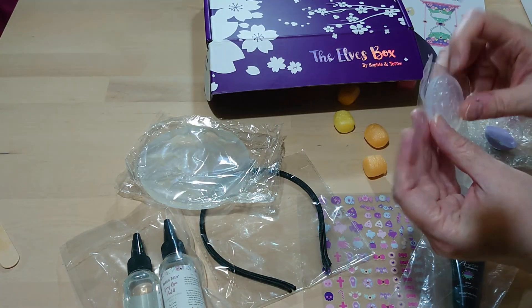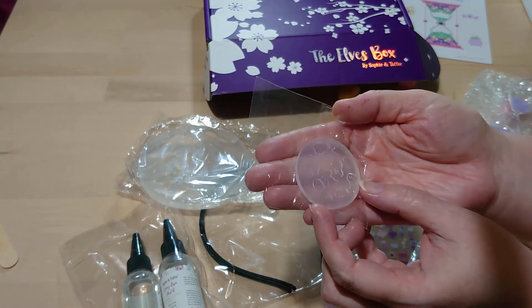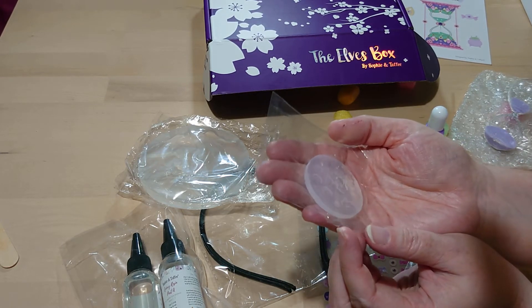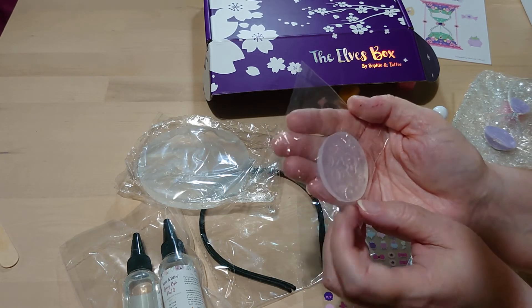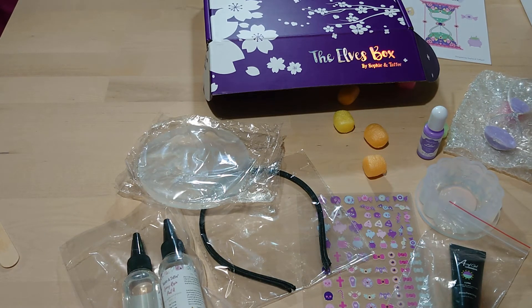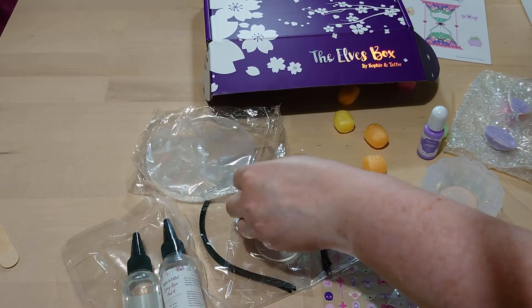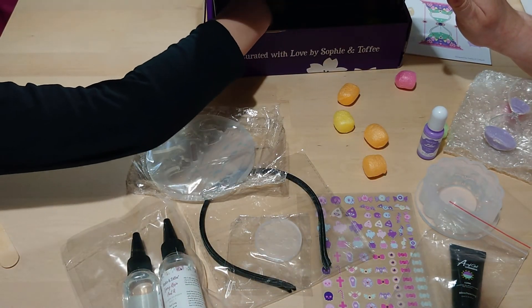There's another teeny tiny silicone mould. Can you see that? We've got a little heart with wings, a poison apple, a bat, tiny little stars, a little cross, a little ghost, and a pumpkin. And then there's another mould — a bat, a coffin, a tiny ghost, and a pumpkin with wings, and an eyeball with wings. That's for making tiny little shaker charms to go inside your shaker.